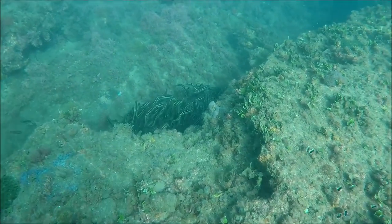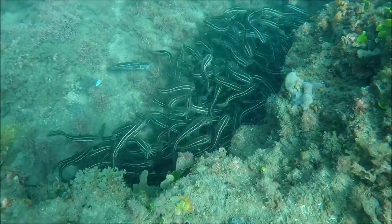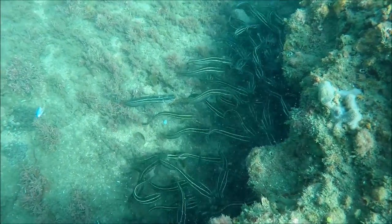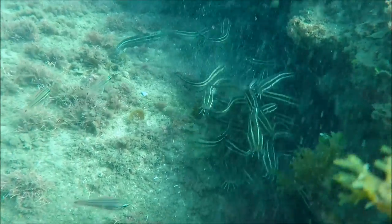Another nice discovery was this school of juvenile striped eel catfish. These guys are usually quite defensive — if you get too close and provoke them they will have a go at you, and you've got to be quite careful of them because they do have a highly venomous spine.